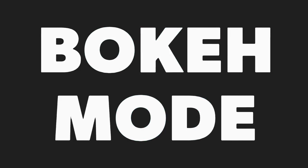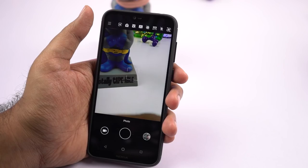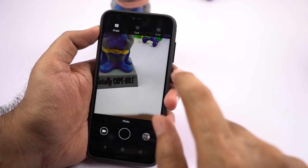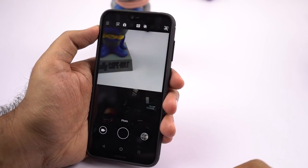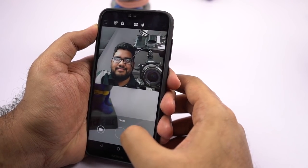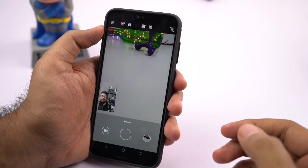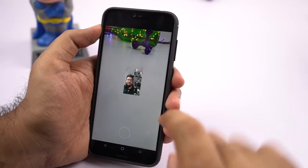Next, it has Bokeh mode for selfies, which is once again another fancy name for portrait selfies. Next it has a feature called Bothie, where we can take pictures using both front and rear cameras at the same time. In that, first we have the dual mode where both pictures get equal size and we get two perfect squares. Next it has PIP mode where images from one camera are much smaller than the other camera.